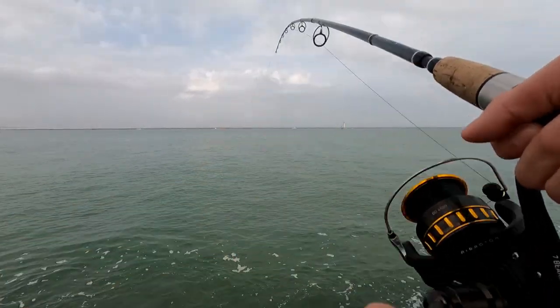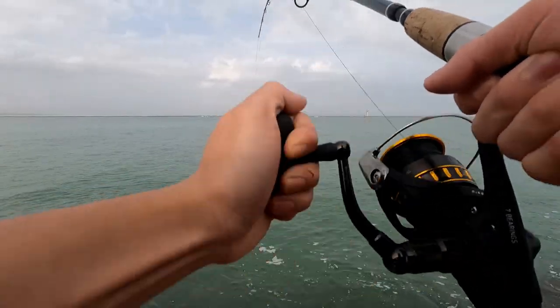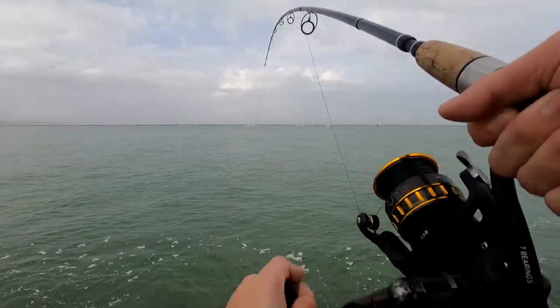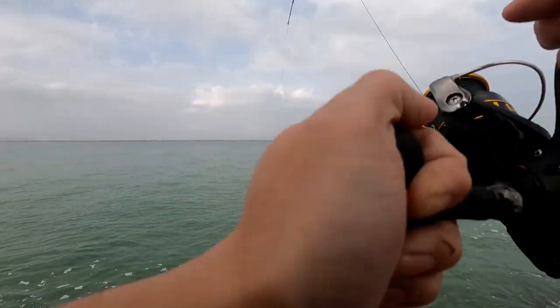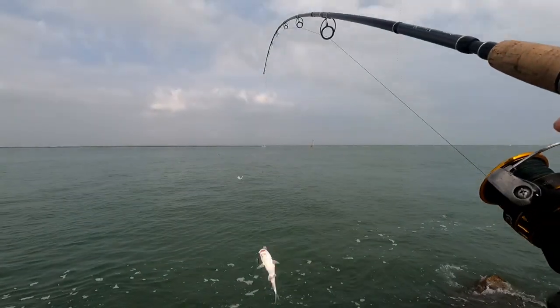Oh, now this one's a good one. This one feels like a good one. Yeah, it's taking drag too. Nice, let's see what you are. Oh, this is a good size one. Oh, it's a really big catfish boy.